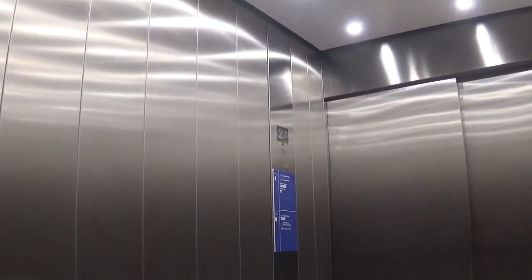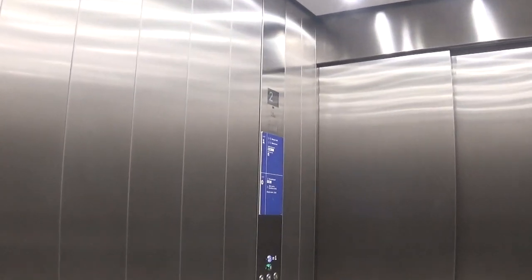How many square feet are these? I'm going up. Second. Doors hurt.